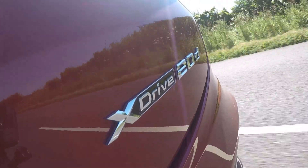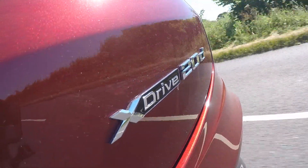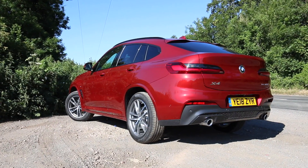BMW claims that this 20D emits 142 grams per kilometre of CO2 and will return up to 50.4 mpg. If you fancy a new BMW X4 in your driveway, it costs £42,900.